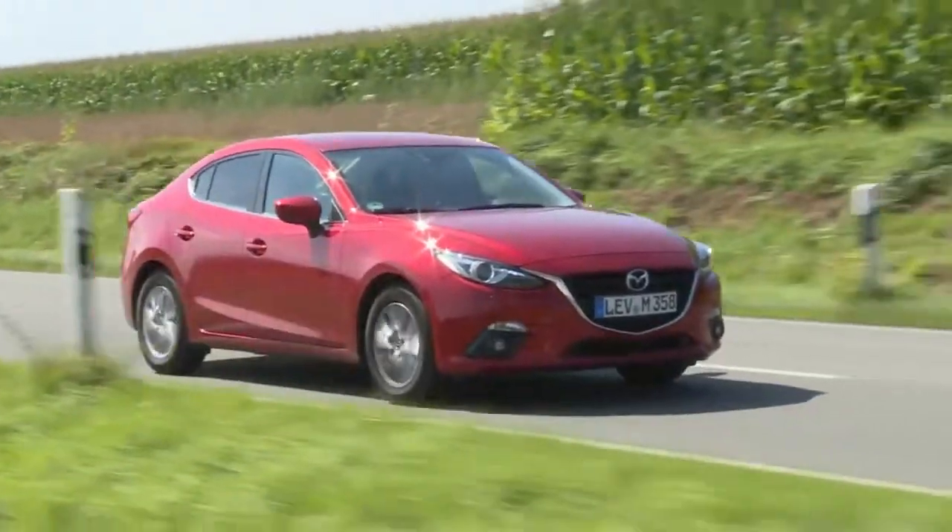Mazda says the notchback is 12 centimeters longer than the hatchback. That's apparent both in the trunk and the more spacious interior. It feels like you're sitting in a larger car, but the wheelbase is exactly the same — 2 meters 70 — and so are the other chassis dimensions. So this car handles much like the hatchback; it's solid in the curves and the steering is nice and responsive.